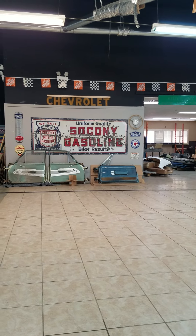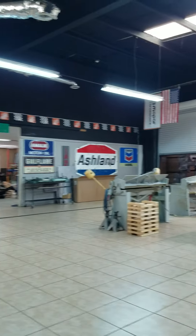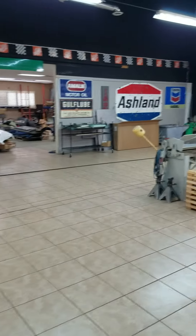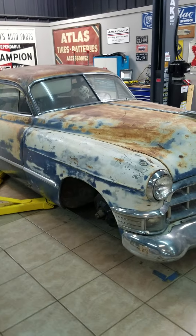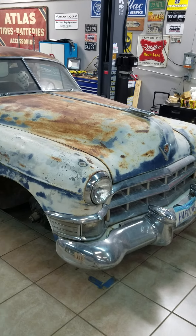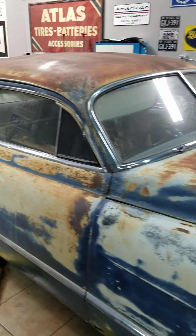Those of y'all that saw the previous video may recognize the changes, and some of y'all this may be your first time so you may not. But this is the latest acquirement right here, my friends. This is a '49 Cadillac. And man, this is his favorite vehicle. Fella's name is Mike.